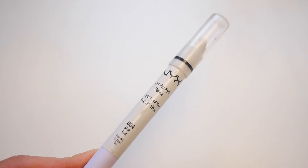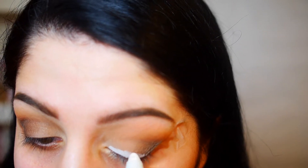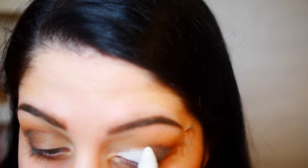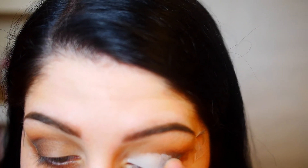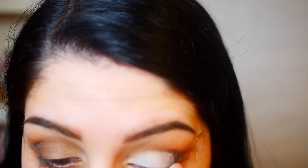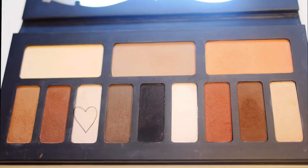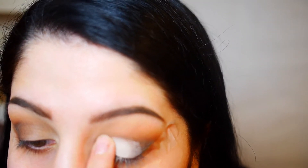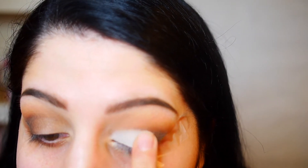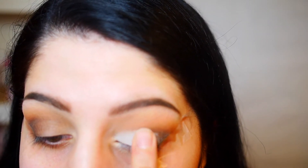I'm taking the NYX Jumbo Eye Pencil in the shade Milk — a pure bright white — and applying it to my eyelid area, bringing it to meet where we did the darker shading. I like to lightly blend this out with my fingertips first before going in with a shadow over top. Then I'm pressing this bright creamy off-white shadow right onto the jumbo eye pencil while it's still tacky — that way it really helps it stick and intensify.